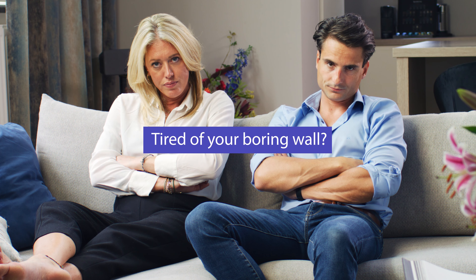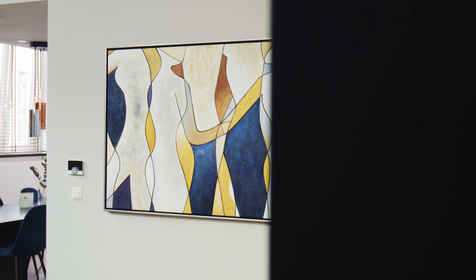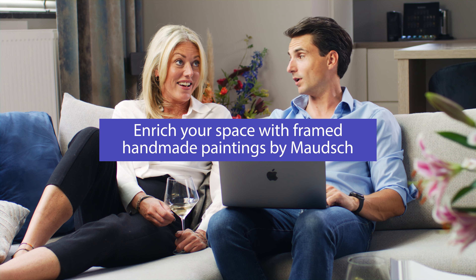Tired of your boring wall? Of having no colors in your living space? Enrich your space with framed handmade paintings by Mosh.